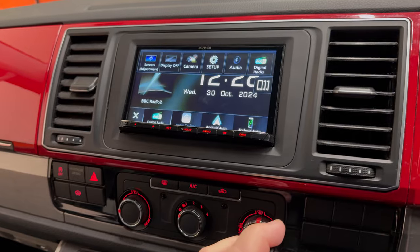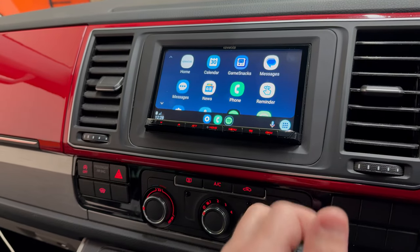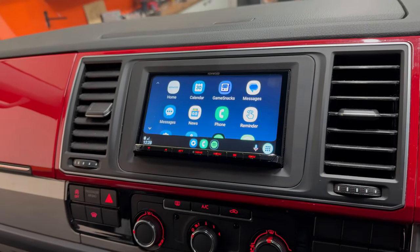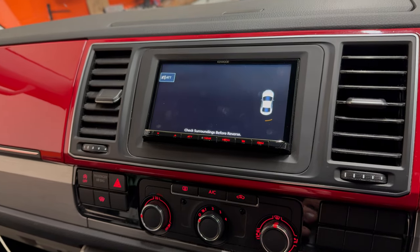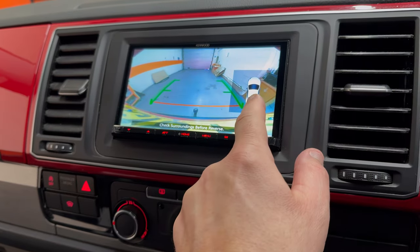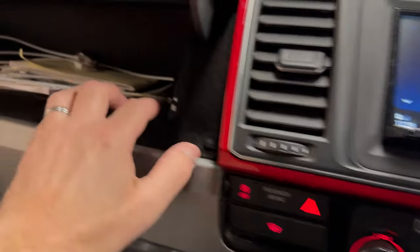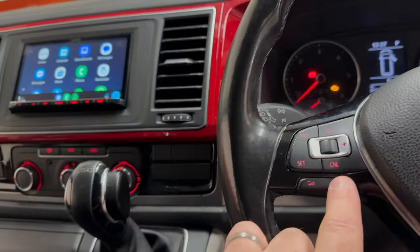It features Apple CarPlay, Android Auto, and DAB+, with full integration into the car itself. This includes retention of the original parking camera, fiber optics, the audio port in the glove box, the USB port, and steering wheel controls.